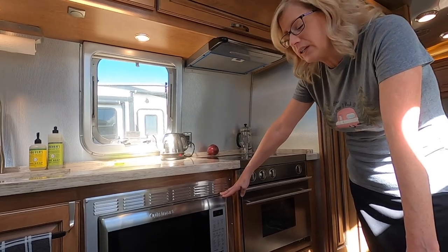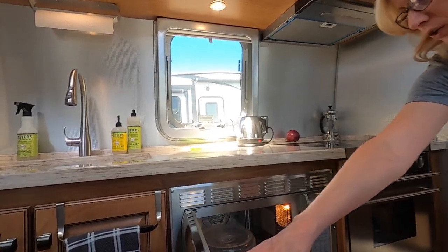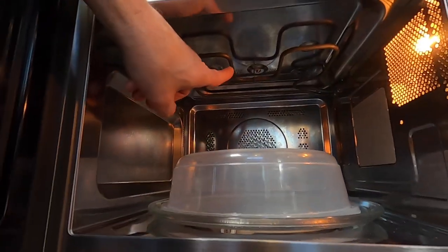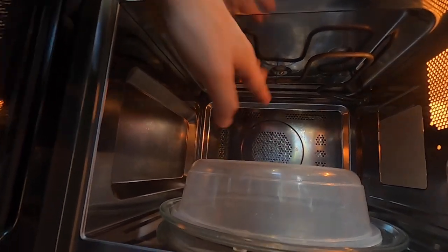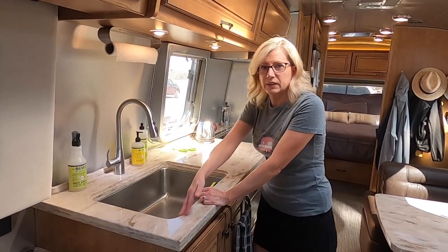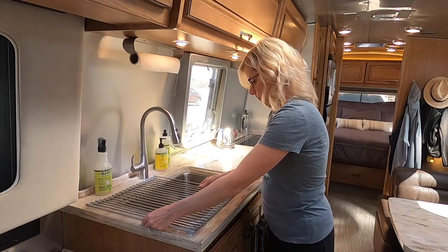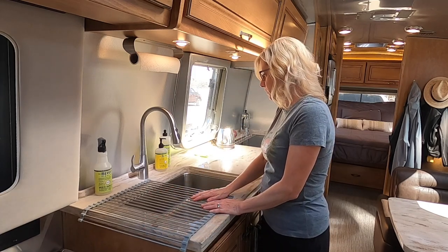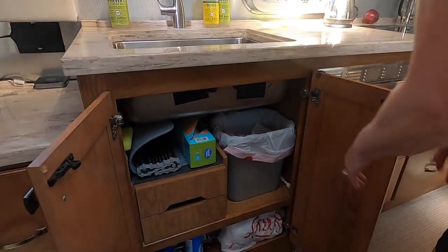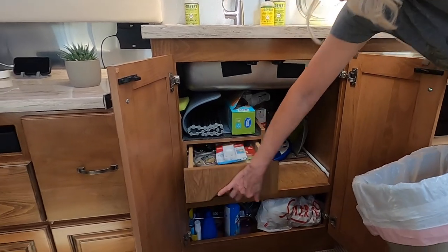We have a microwave slash convection oven slash grill. We have used the grill part — you've got your microwave, your convection, and a grill burner up top so you can toast things or get the top of your pizza crispy. I like the size of the sink. We have a great dish drying rack that sits over here for our dishes, and it stores easily underneath the sink. There's a little mini trash can and a bit of space behind it.